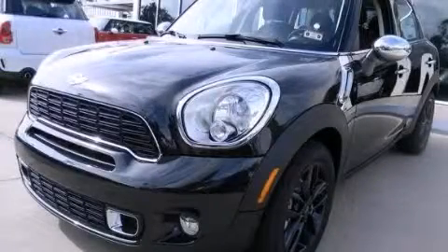Stop by today and test-drive this vehicle for yourself.